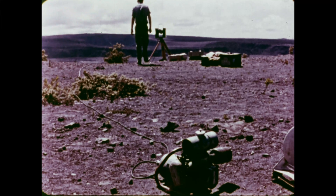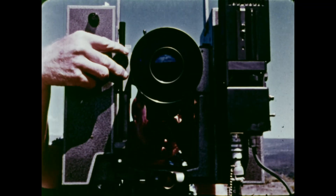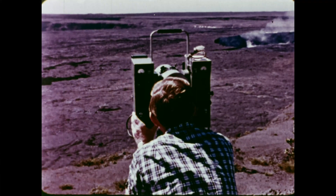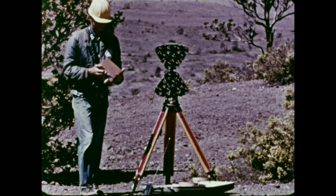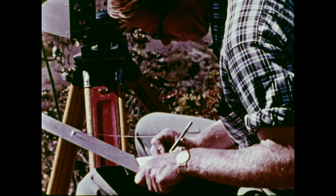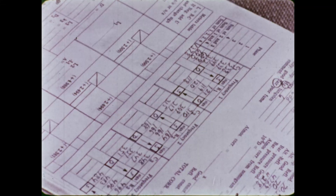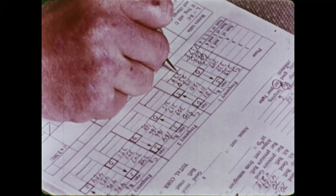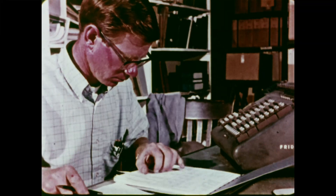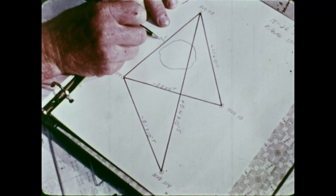As swelling continues, the summit caldera expands. To measure the expansion, a geodometer is positioned over a permanent marker on one side of the caldera. A beam of light is directed at a reflector on the opposite side of the caldera, five kilometers away. By measuring the travel time of light, the geodometer detects changes in this distance as small as a few millimeters. Calculations show that the geodometer stations on the summit have moved apart several centimeters since the last eruption — further evidence that the volcano is inflating.